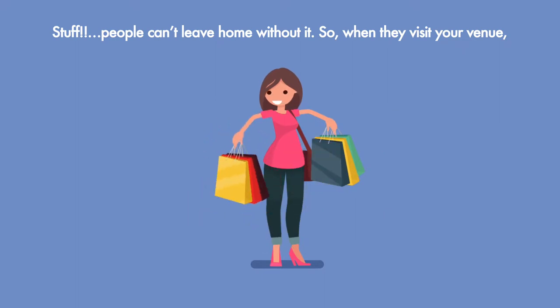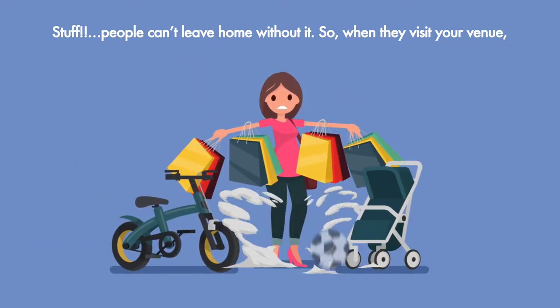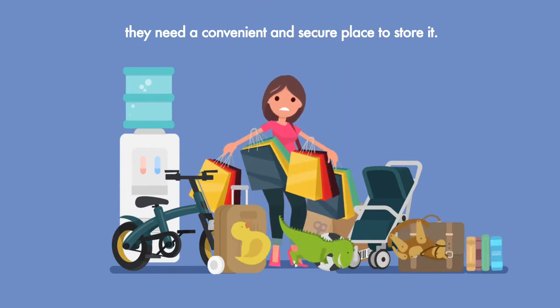Stuff! People can't leave home without it. So when they visit your venue, they need a convenient and secure place to store it.